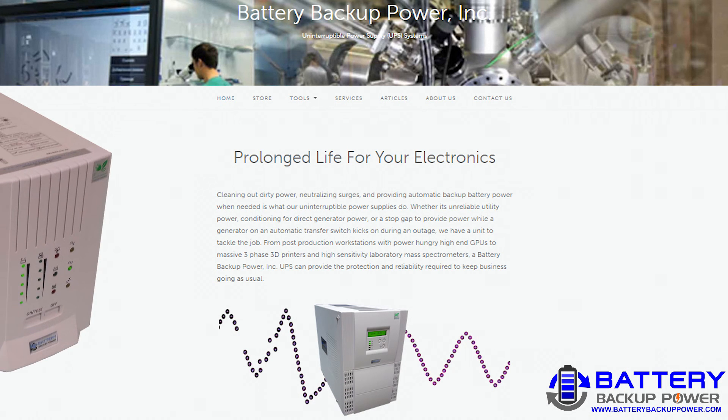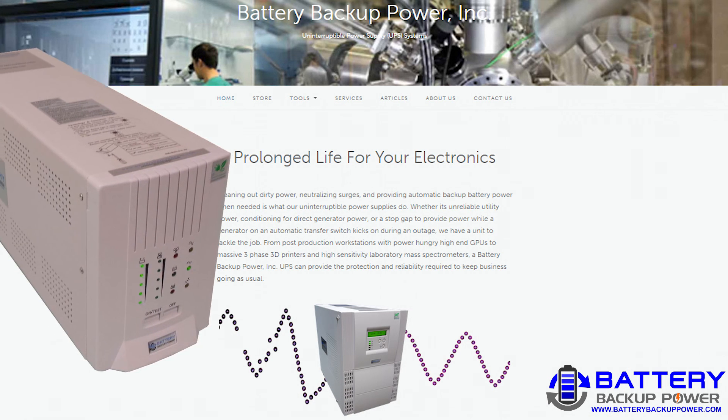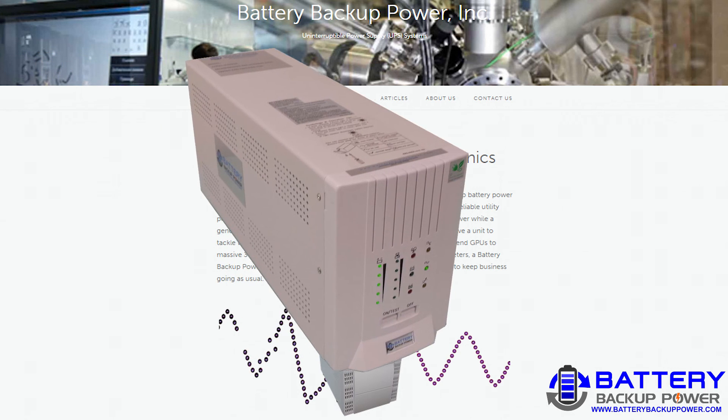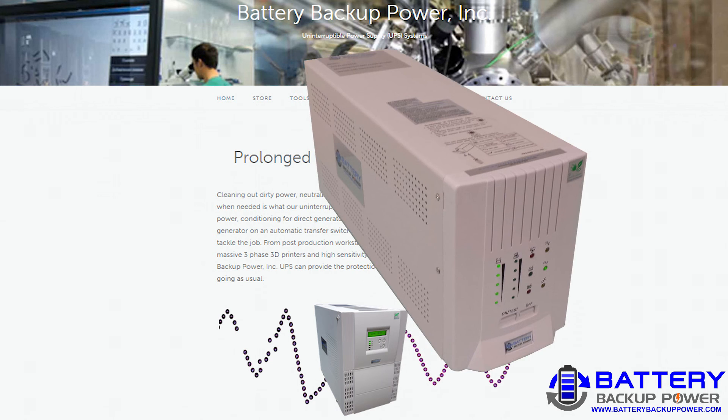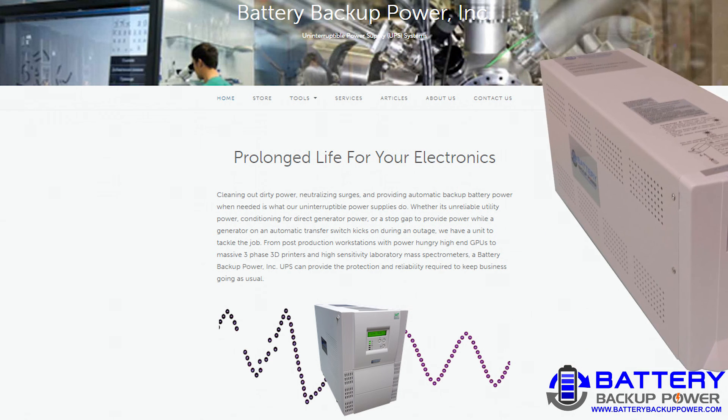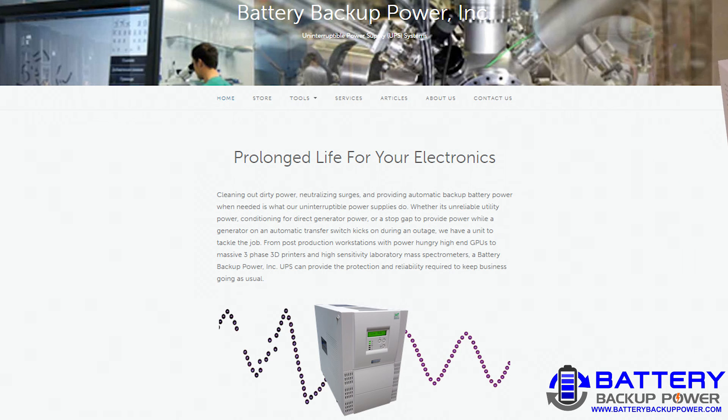Johnny is referring to the Battery Backup Power Uninterruptible Power Supply's audible alarm meant to wake him from his sleep, and the 23 minutes of backup battery power automatically provided to his CPAP machine when the power outage occurs.